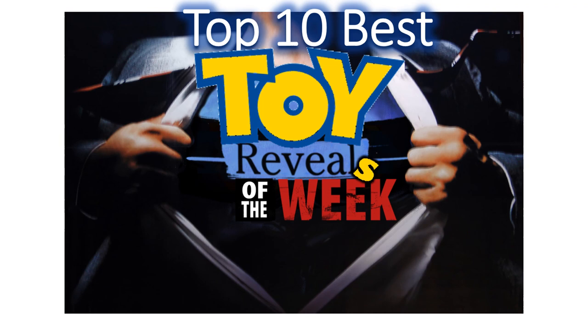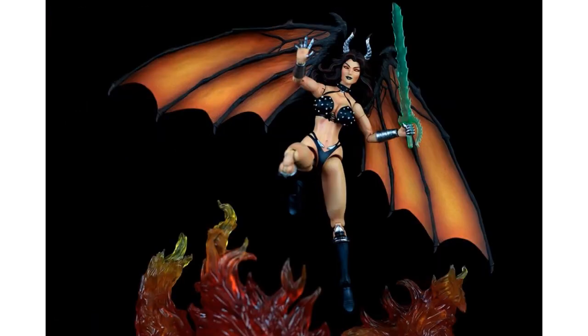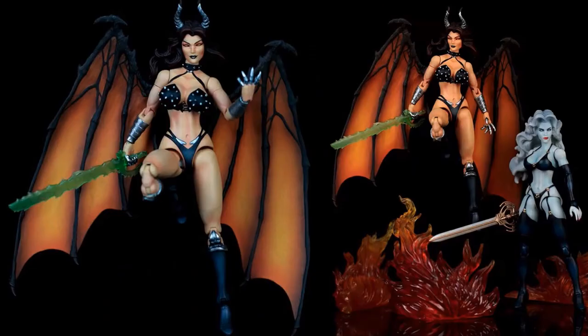Here we are at the top 10 part of the week. At number 10, from Loose Collector, we got this Coffin Series Lady Death Tail Witch Legacy 1/12 scale — got the green sword, the flame effect, the nice wings. Here's what the packaging should look like, and here she is in action. Pretty cool figure.